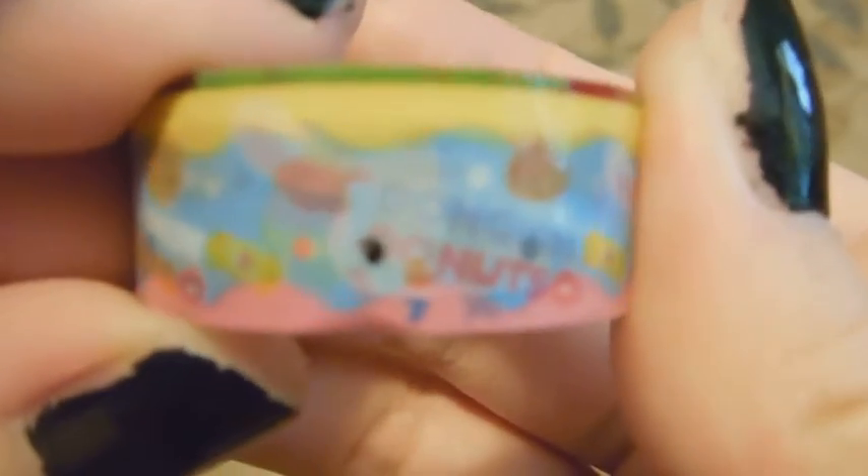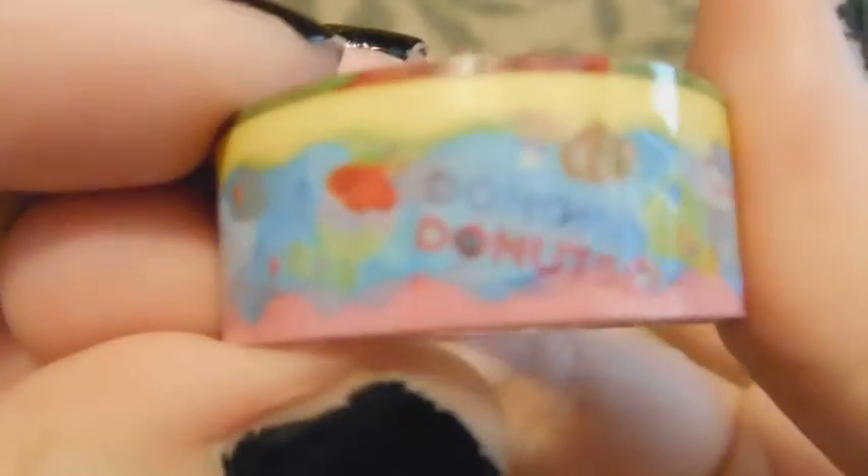And then there is this really cute deco tape. It's got sweets on it. I needed some deco tape, so thank you very much for this.